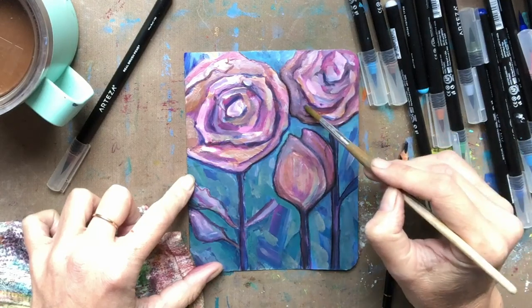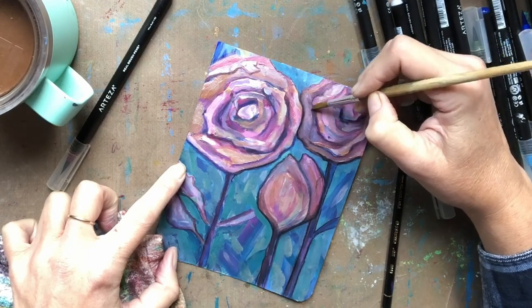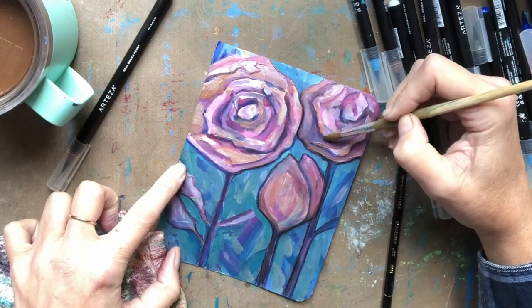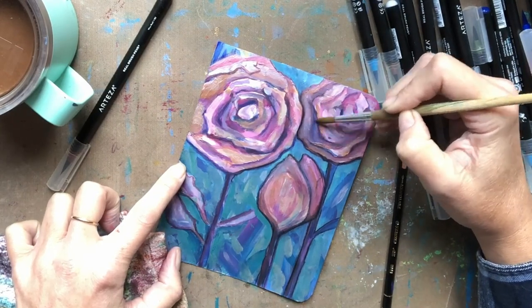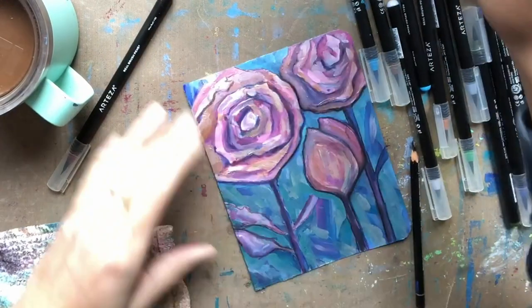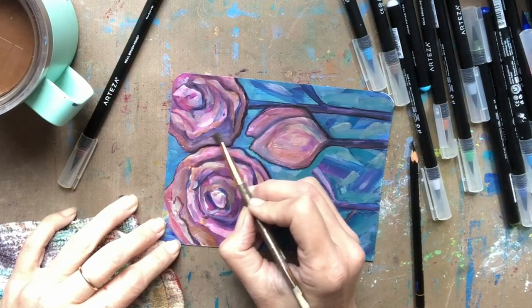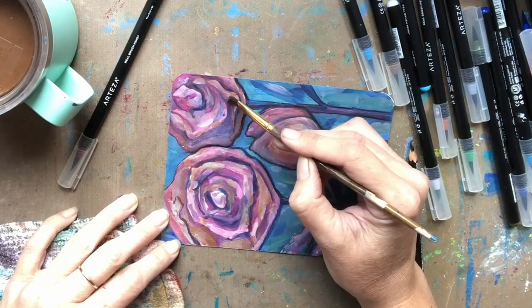Now that my vertigo is getting better, I'm able to sit back down at the art table again, and I'm extremely happy about that. I didn't create for about three weeks there just because my vision was really pretty messed up. It is getting better now — thankfully I'm taking a lot of vitamins and that's seeming to be helping.